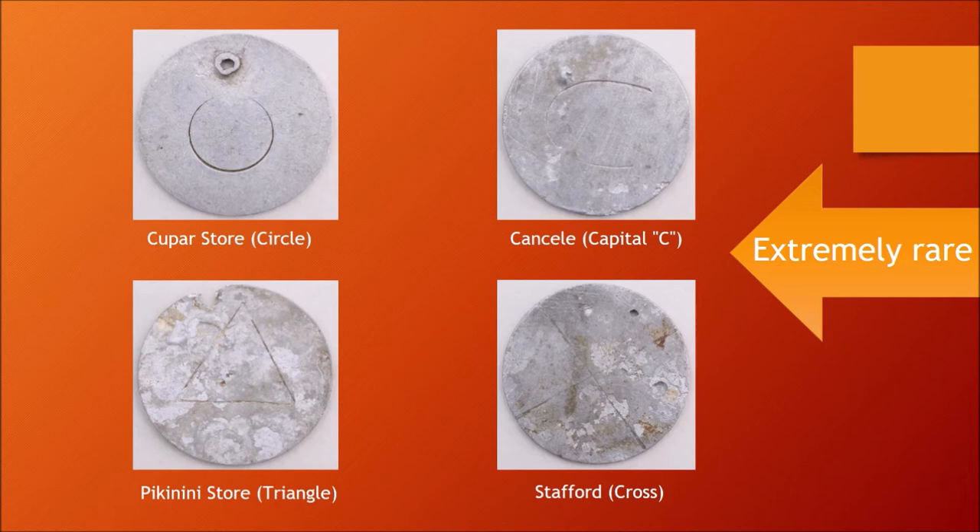The stores were sold in 1909 to Stretchen & Co. The stores that the Larkens operated in their heyday were: Bontrandt, with no mark; Kupa, with a circle engraved on the reverse; Cansele, with a capital C engraved on the reverse; Picanini, with a triangle engraved on the reverse; and Stafford's Post, a store leased out from time to time, with a cross engraved on the reverse.